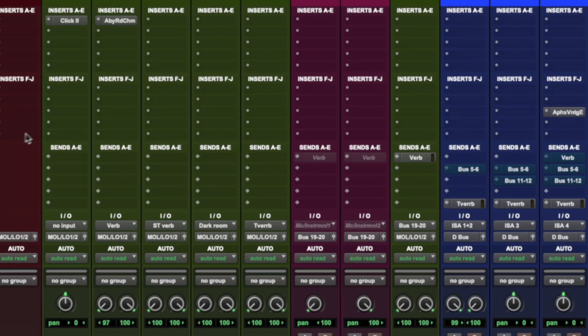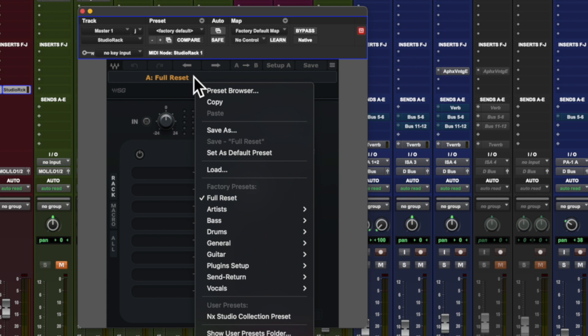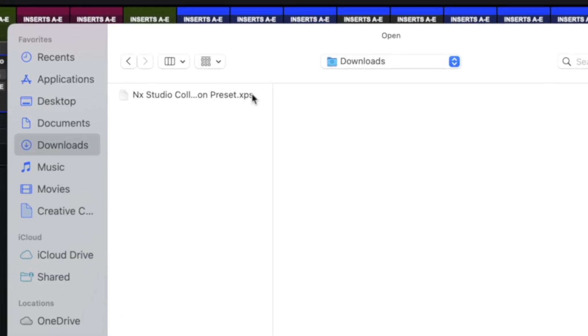To get started, first insert Studio Rack as the last plugin in your master bus chain. Next, load the preset, which you can download following the link below.